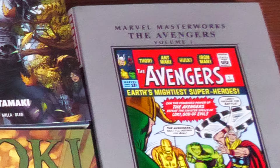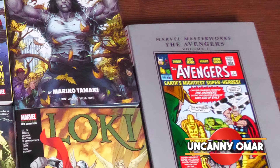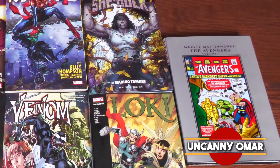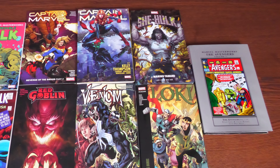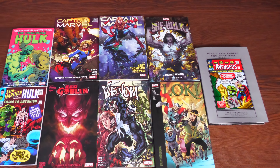How's it going, all you mentees? Uncanny Omar here from Near Mint Condition, the home of collected editions. Join me today for my overview of all these Marvel books coming out this week. Let's go ahead and get started.